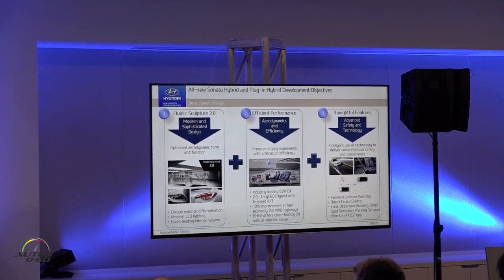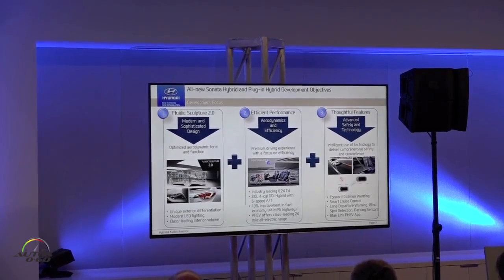Features like forward collision warning, smart cruise control that works up to a full stop, departure warning, blind spot detection, parking sensors, and we also have a Blue Link app for the plug-in vehicle to help identify charge opportunities.